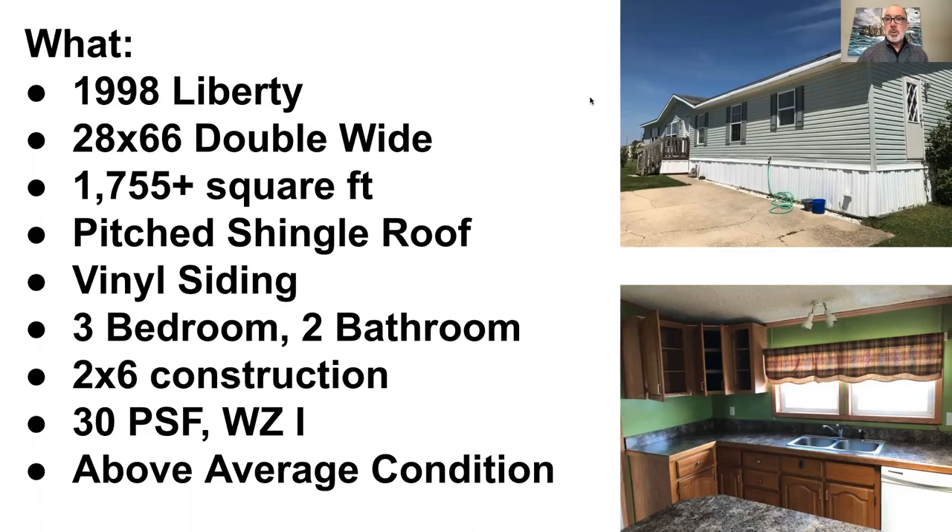All right. Hi, this is Dan Payton. I'm here to show you our fourth home of our 2,000 plus mobile homes that we've flipped over the last 15 to 20 years. So I'm looking forward to sharing this one with you. Let's just jump right into this one.